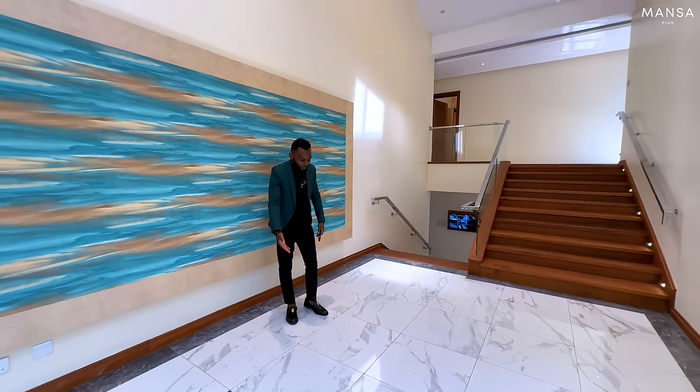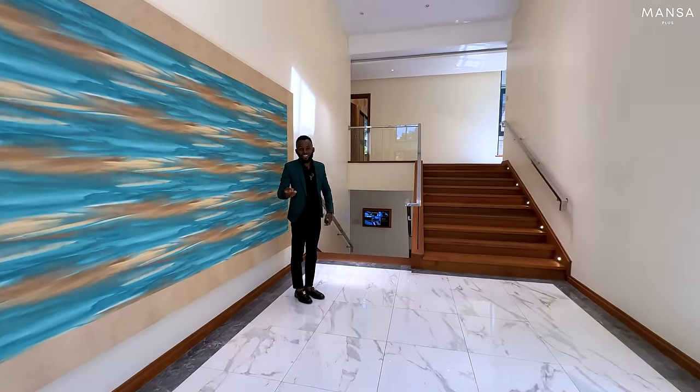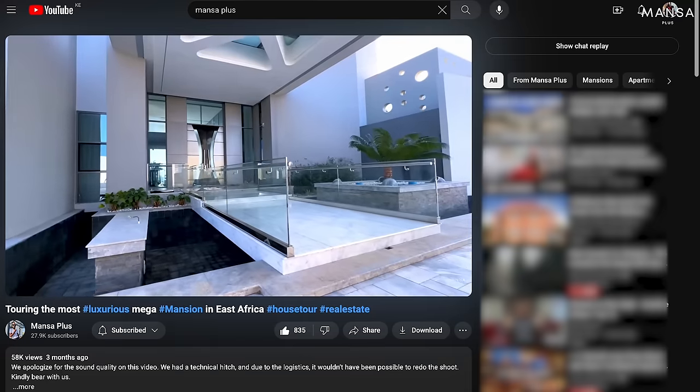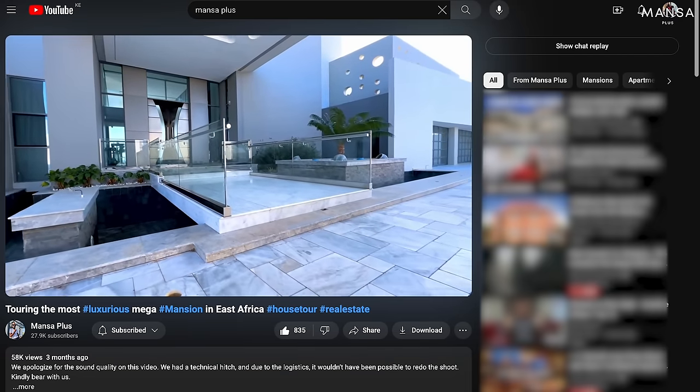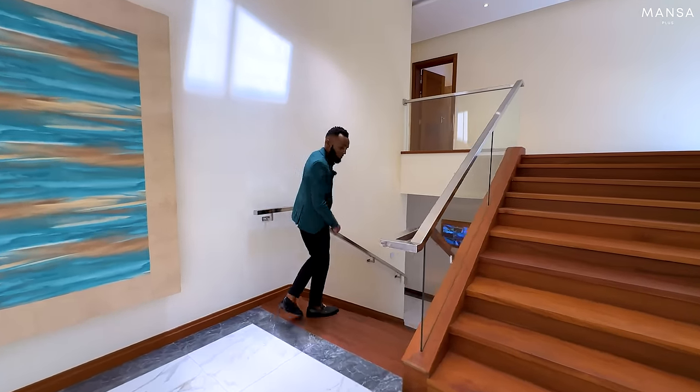Then you have down lighters, warm lighting, cove lighting, and these chandeliers. You also have curtain rails which are all automatic in case you don't want all this natural light - but why wouldn't you want natural light? Looking at the floor, we have a very nice tiled floor that looks almost like marble, similar to what we saw in Zanzibar.